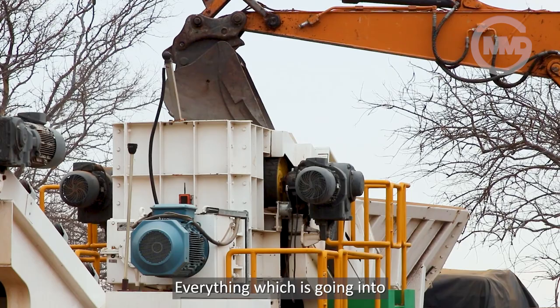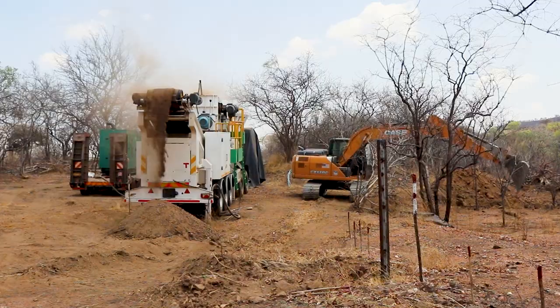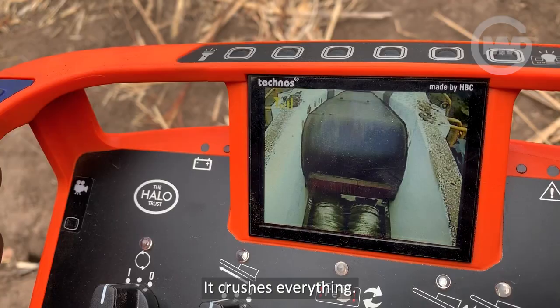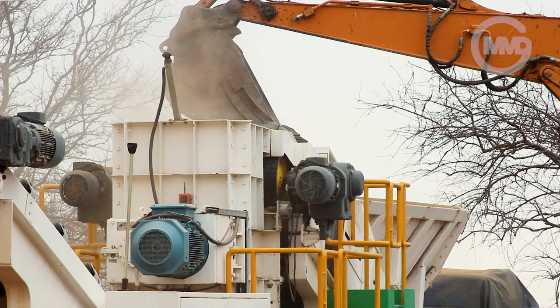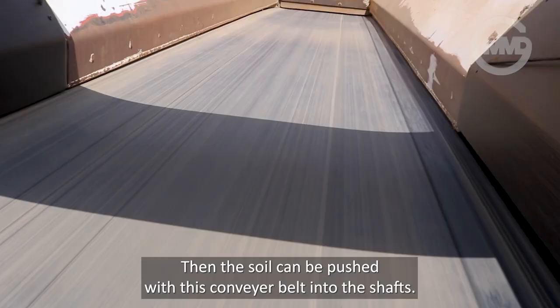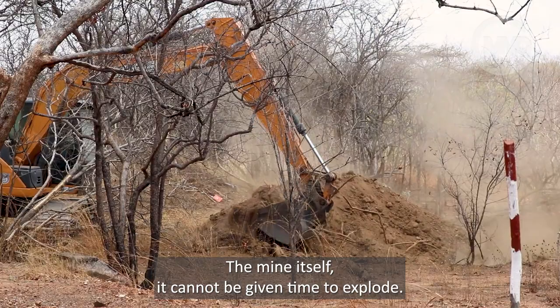Everything which is going into the sizer is going to be crushed. As you can see, the small pile of spoils is coming from the sizer — it crushes everything. This is the feeder. The case drops the soil from the minefield, then the soil is pushed with this conveyor belt into the shafts. A mine itself cannot be given time to explode — it is just crushed.